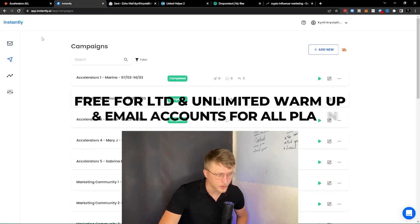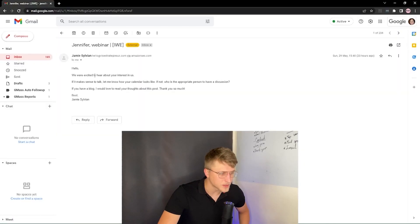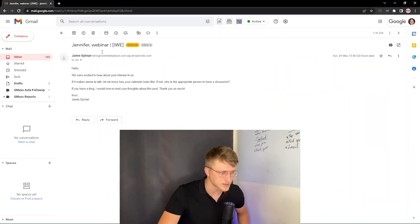It's totally free and you can warm up as many emails as you want. You can actually see one of the warm-up emails right here — from Jamie Sullivan: 'Hello, we're excited to hear about your interest' — and this is all AI-generated text, none of it is handwritten. It's all AI automated and it was sent via Amazon SES, and here you can see 'IWE', which I think stands for Instantly warm-up.